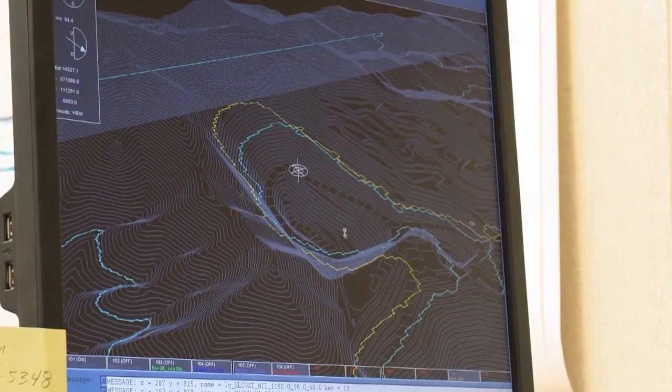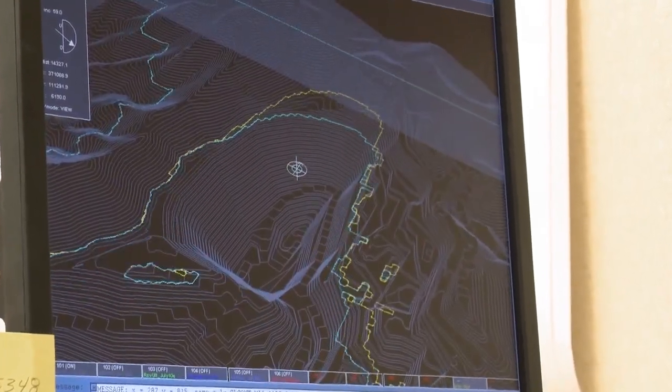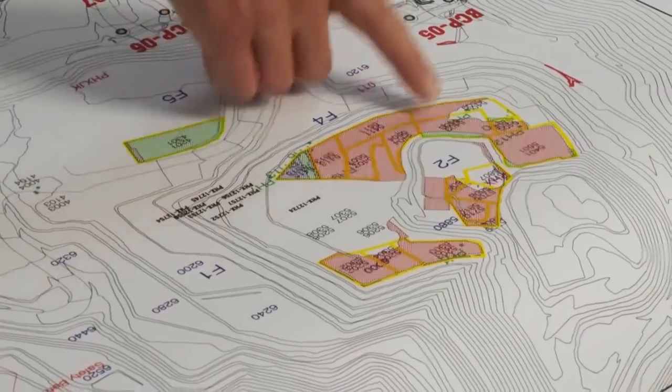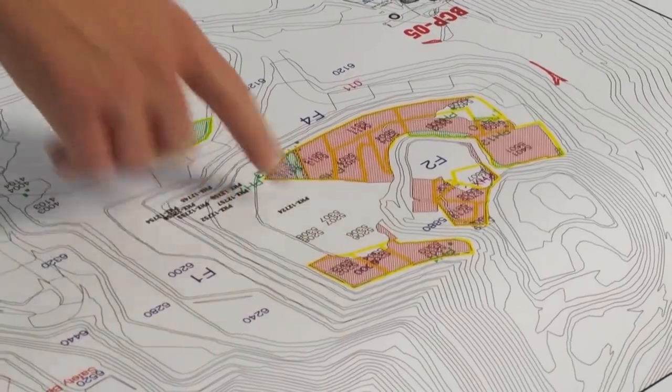The ores are processed in the lab in a variety of ways to determine which method will be the most efficient for recovering the mineral. The data we generate from testing is used to design the mineral processing plants built in support of mines. As we collect this data and it goes into a database, there are mine engineering and mine modeling programs which begin to map and come up with a 3D ore body.